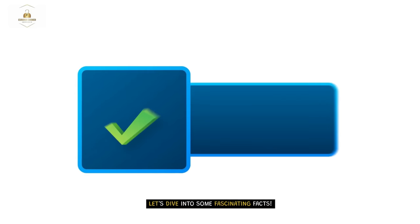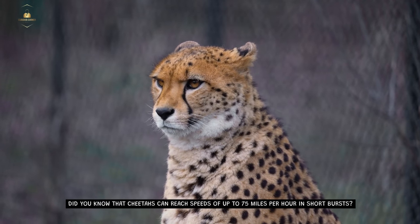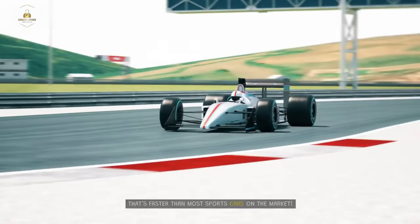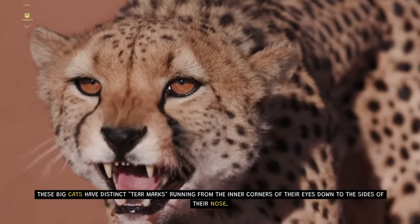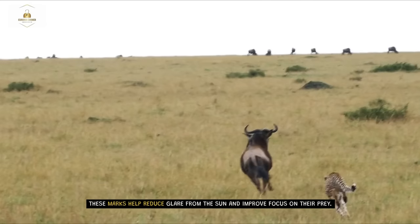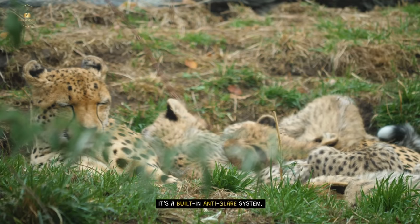Let's dive into some fascinating facts. Did you know that cheetahs can reach speeds of up to 75 miles per hour in short bursts? That's faster than most sports cars on the market. These big cats have distinct tear marks running from the inner corners of their eyes down to the sides of their nose. These marks help reduce glare from the sun and improve focus on their prey — it's a built-in anti-glare system.